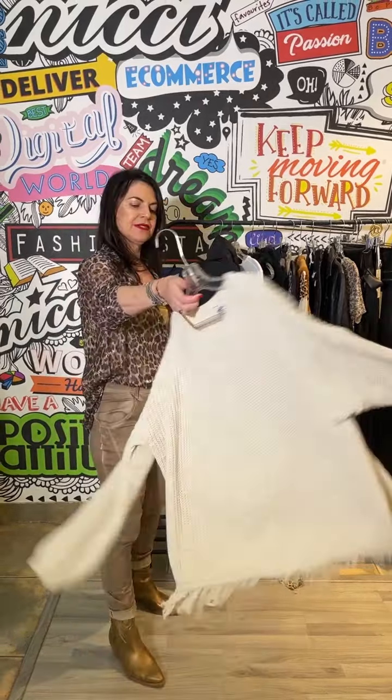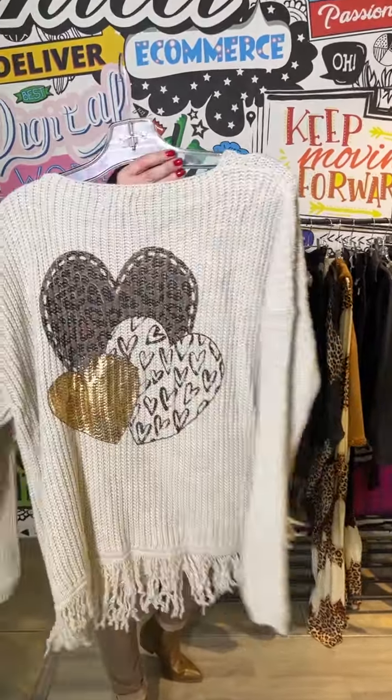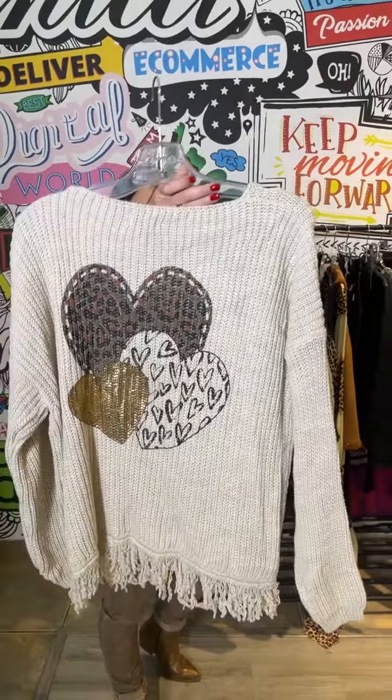And last up we have this divine knit — this oatmeal colour and that gorgeous motif at the back. Just a very easy piece.